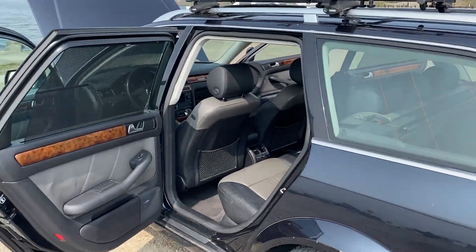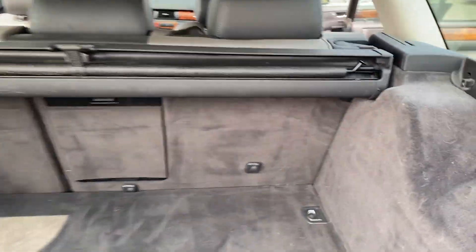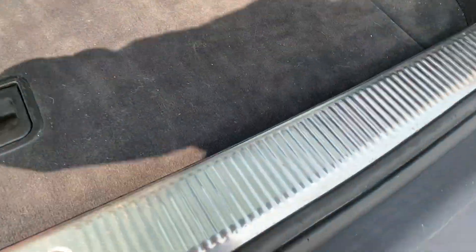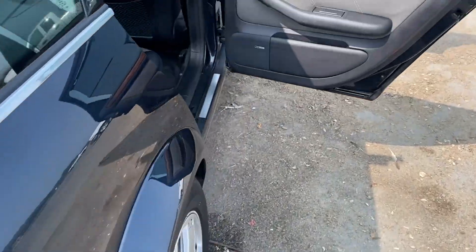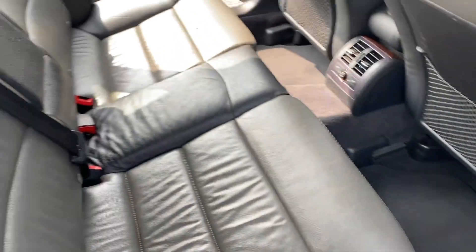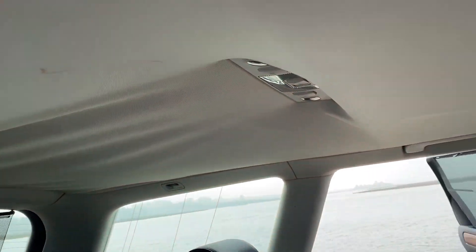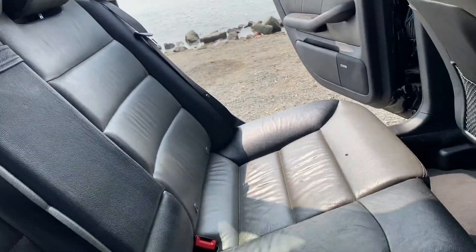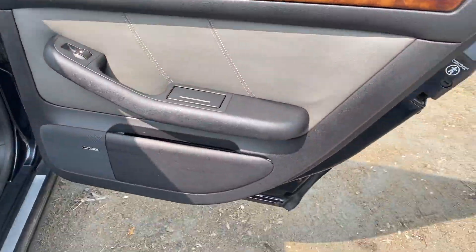I'm going to go over some little details on here. This has a standard trunk. It's got the little dog deal here — for dogs — a rear window shade, and booties in here. There's a slightly sagging headliner in the back; the front's fine. The back is just barely sagging a little bit, which is pretty common on these cars. This has the privacy curtains that go up and down.